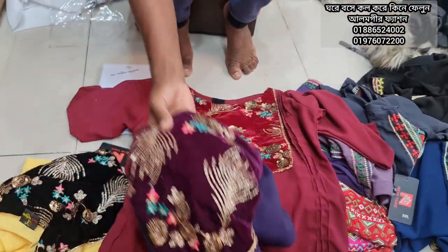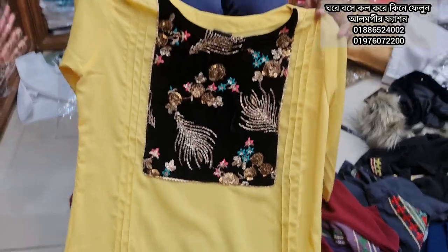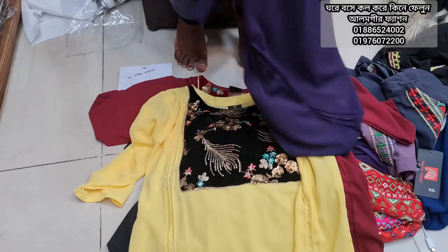This is a beautiful color. Wholesale retail same price. This is a great color.